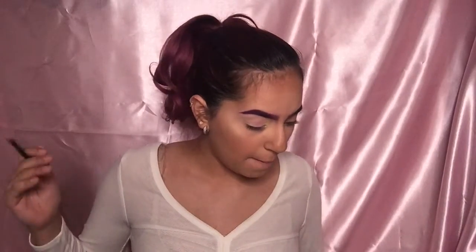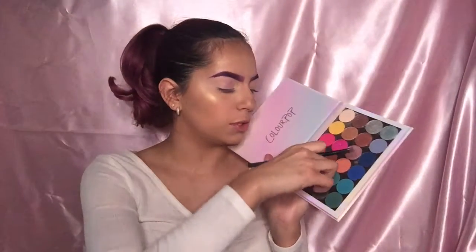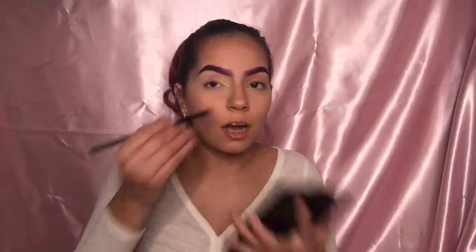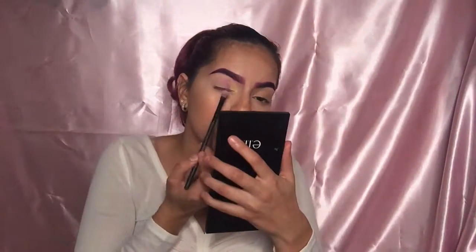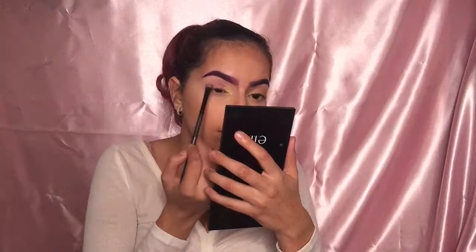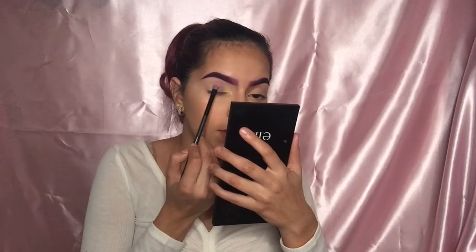That Kat Von D shade didn't really show up — I need a paler purple. I'm going to take this Color Pop purple called Try Me, dab it just a little bit, and apply it on top to get that pigment. Okay, there we go — that's a good purple. Thank you, Color Pop, for saving this look!